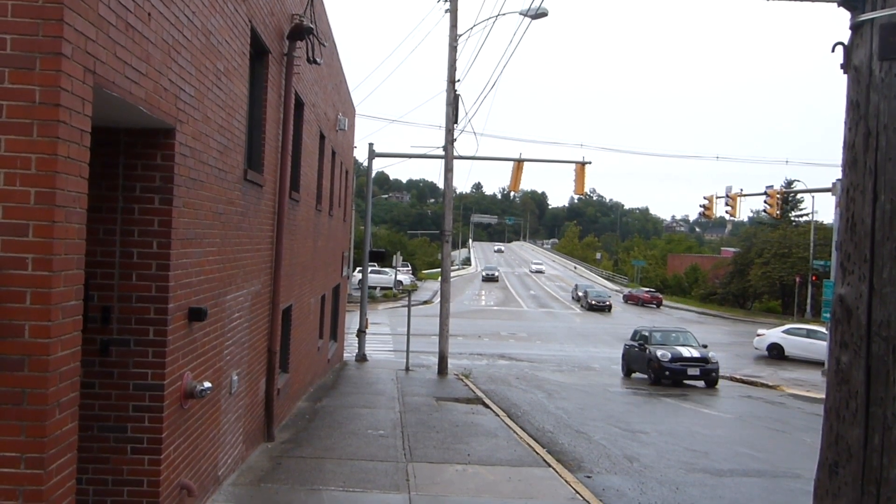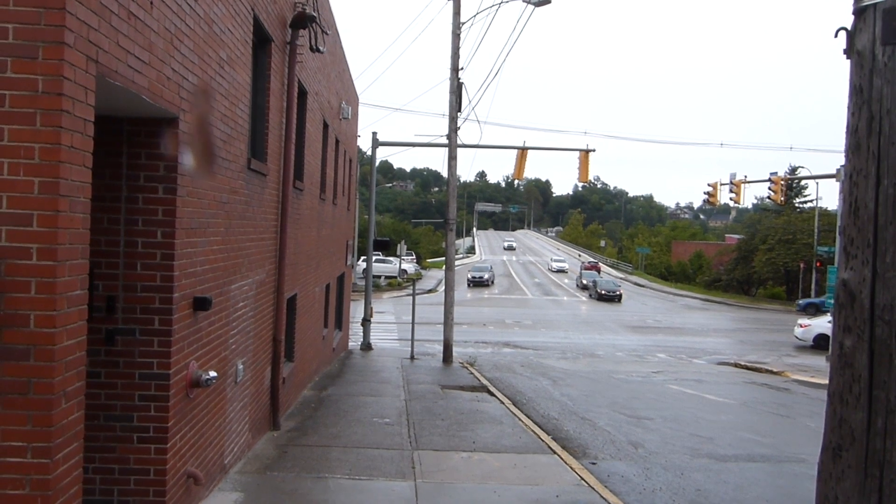Behind me are the rolling hills that make sort of the backdrop of Morgantown. And right over there is the Monongahela River, the same Monongahela that runs by Pittsburgh. Sandwiched in between the two is the University of West Virginia with 20,000 students, combined with the 30,000 people who live here full time. That's a lot of people and there isn't a lot of space for them to drive or even to take the bus.